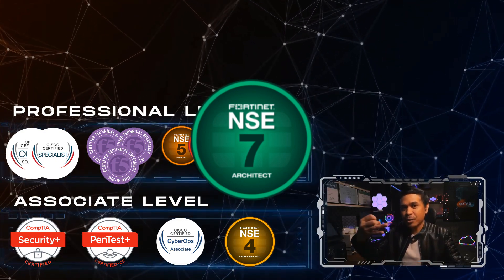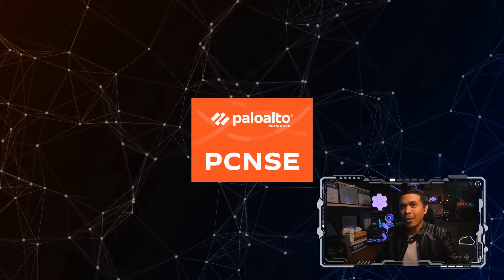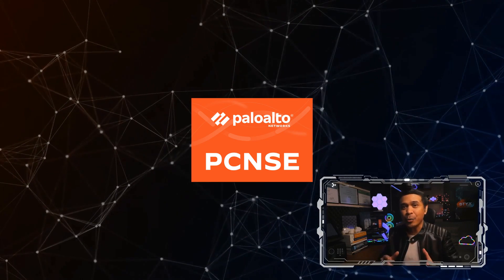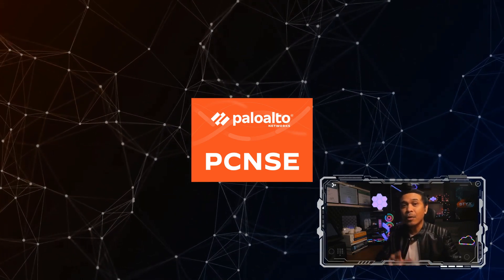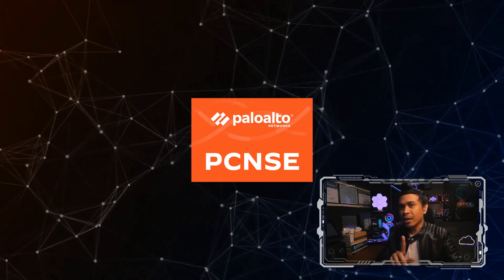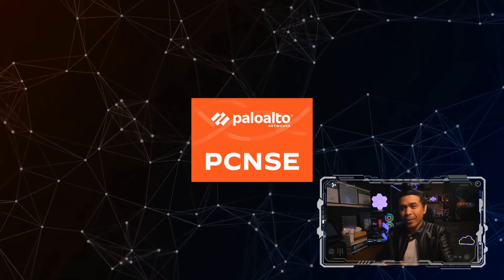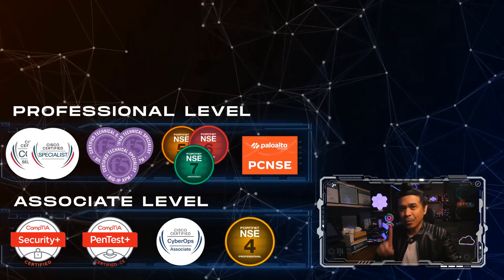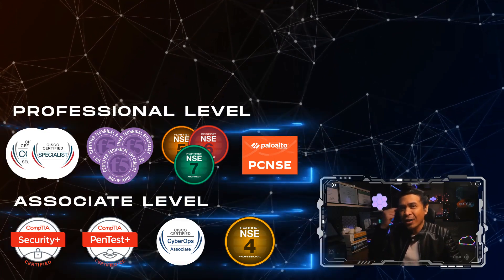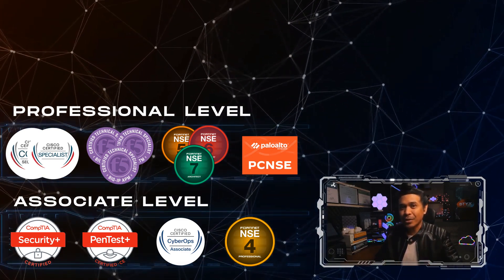Next is PCNSE — Palo Alto Networks Certified Network Security Engineer. Unfortunately, other certifications from this vendor aren't very popular, though Prisma Cloud is promising. PCNSE is enough, and it's not a bad idea to specialize in next-generation firewall solutions so you can compare Palo Alto NGFW, Cisco Firepower, and Fortinet FortiGate. PCNSE is one of the most popular and respected cybersecurity vendor certifications, validating the knowledge and skills required to design, install, configure, and maintain Palo Alto Networks next-generation firewalls and related security solutions.